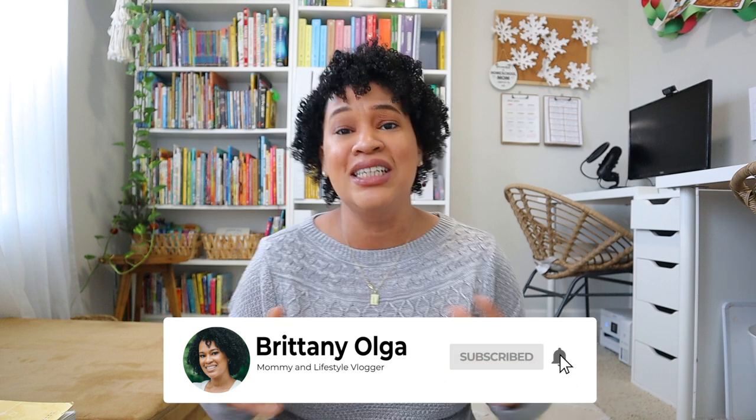That's my mid-year curriculum review for Brielle, my fifth grader. I really hope you enjoy hearing all the things that have worked out for us in our homeschool, and some of the things that may not have worked out. Thank you so much for watching today's video and I look forward to seeing everybody in my next one. Bye!